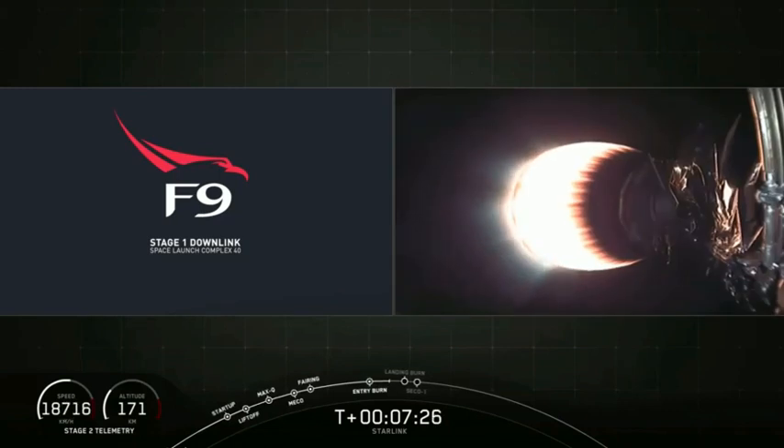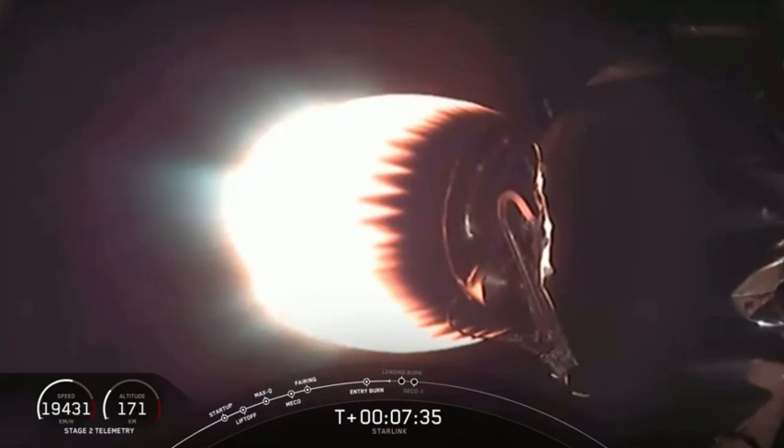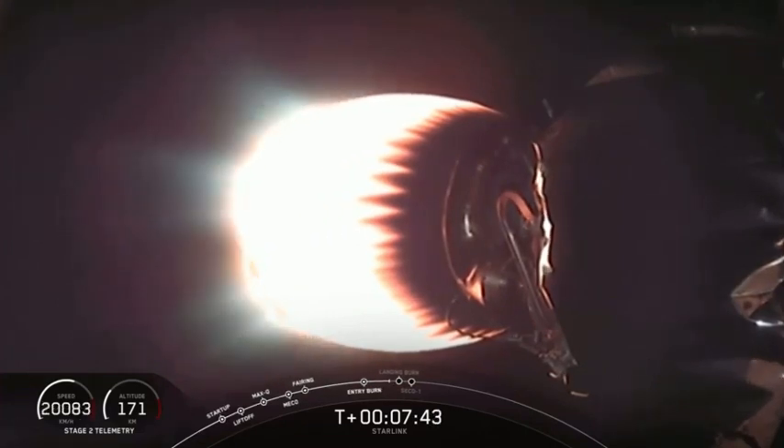Stage one is transonic. Lost the signal on stage one at Cape Canaveral, as expected. All telemetry is nominal on the second stage as it continues to accelerate. The next big thing happening here is going to be the landing burn at T plus eight minutes and nine seconds, just about 30 seconds from now.